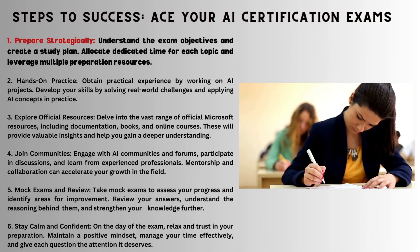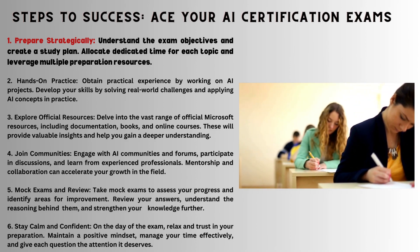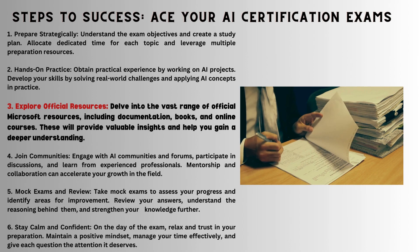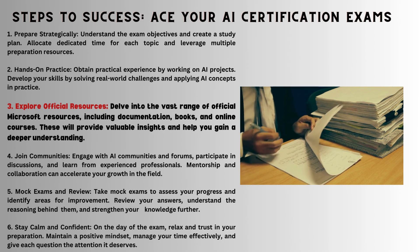Success steps are as follows. First, prepare smart: understand, plan, and allocate time. Second, hands-on mastery: real projects, real challenges, real growth. Third, official resources: Microsoft's goldmine of documents, books, and courses. Fourth, community power: engage, learn, accelerate.